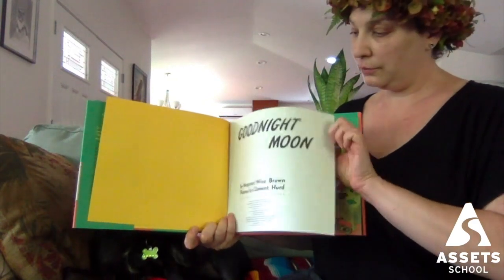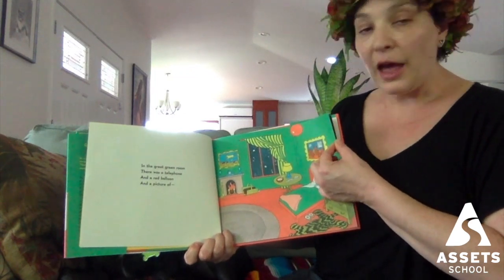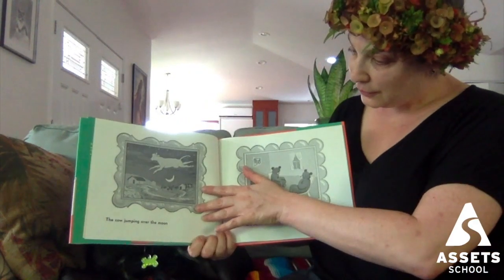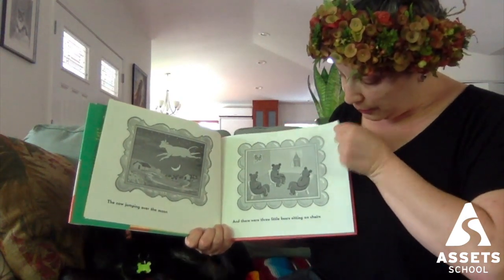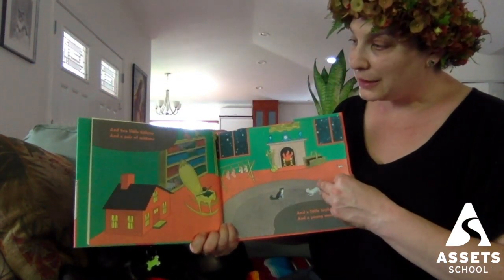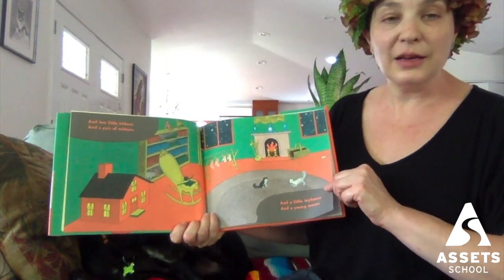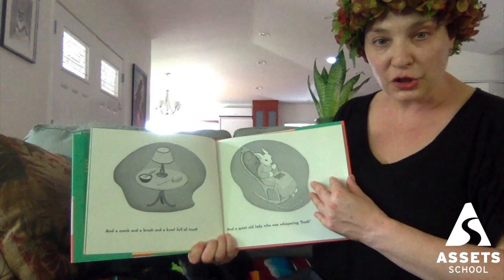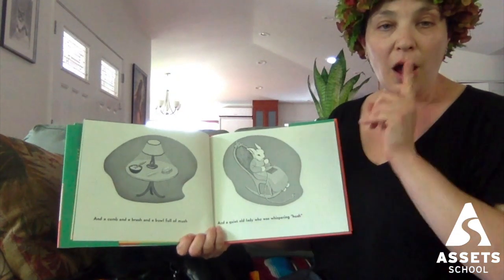Goodnight Moon. In the great green room there was a telephone, and a red balloon, and a picture of the cow jumping over the moon, and there were three little bears sitting on chairs, and two little kittens, and a pair of mittens, and a little toy house, and a young mouse, and a comb, and a brush, and a bowl full of mush, and a quiet old lady who was whispering hush.